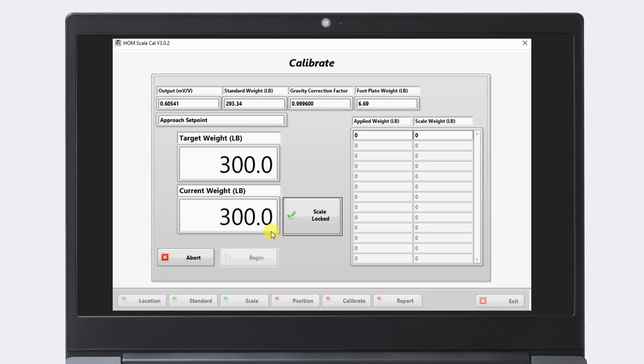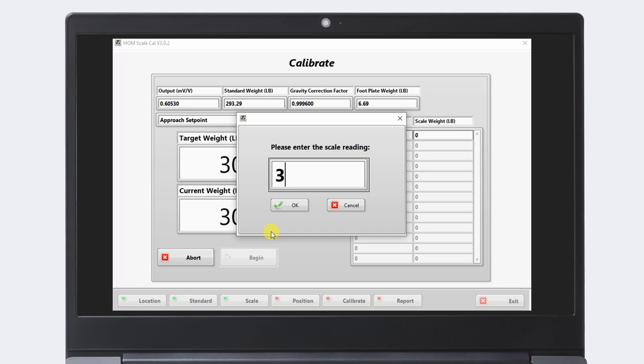Built-in software then records all calibration activity, traceable to the NIST. The software eliminates manual record-keeping and simplifies audit activities.